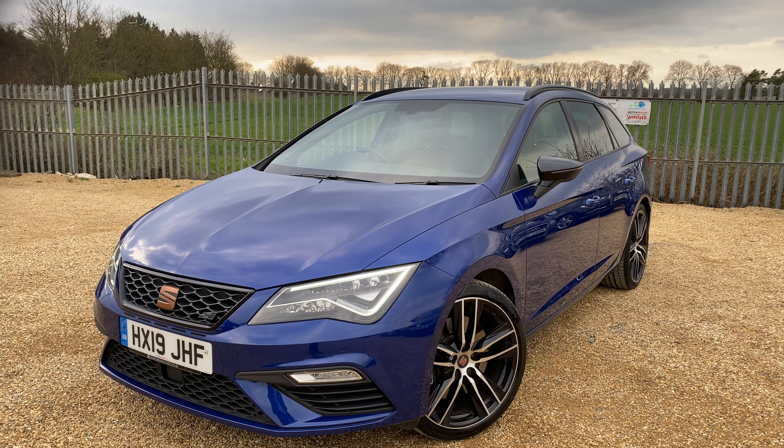Further down you've got dual zone climate control, and different driver modes — Comfort, Sport, Cupra, and Individual. You've also got USB and auxiliary connectivity, the automatic gearbox selector for the four-wheel drive system, and an electric handbrake with auto hold function.